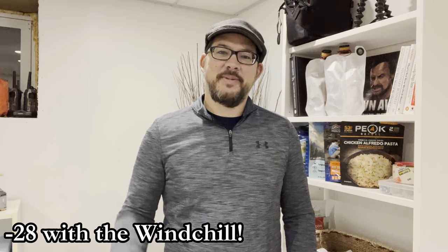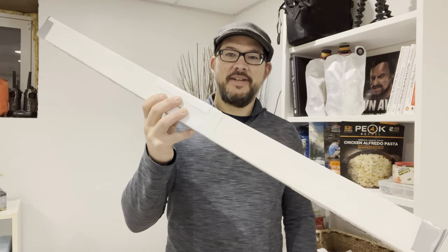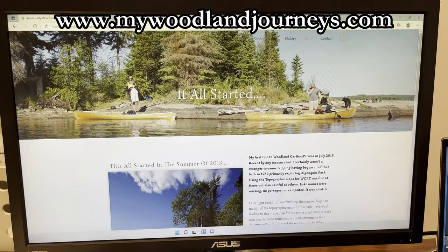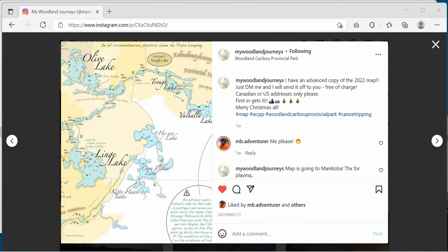Well, it's an exciting day here in Chili, Manitoba. I've been expecting this package, which came today. This is an advanced copy of the 2022 Woodland Caribou Provincial Park map. It's made by My Woodland Journeys — I believe it's Glenn over there. He was giving away an advanced copy on Instagram to the first person who messaged him, and lucky me, I was selected, which never happens.